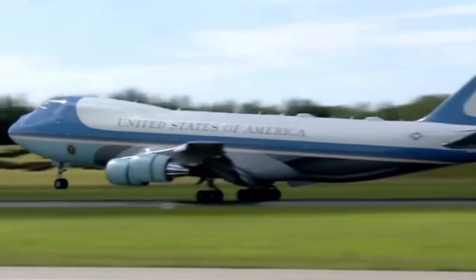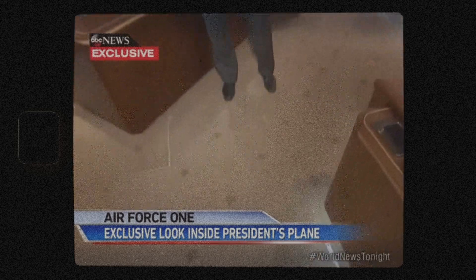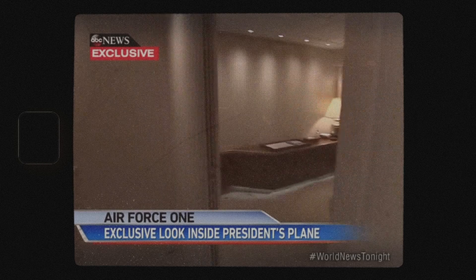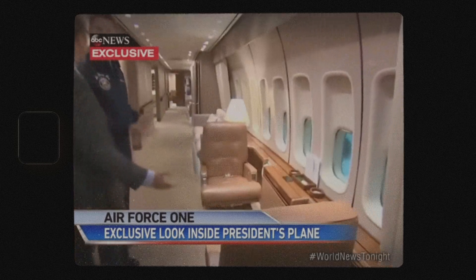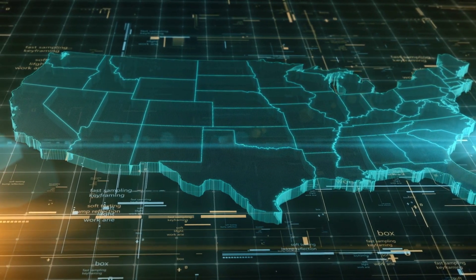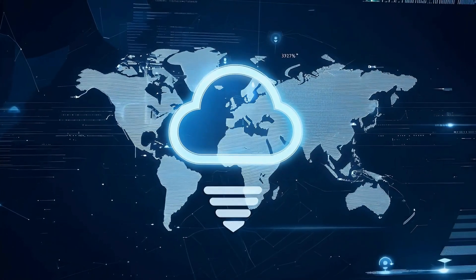And if you think the exterior is impressive, wait until you hear about the inside. Air Force One has advanced secure communication systems, including a communication suite comparable to that of a sophisticated command and control center. In the event of a crisis, the president can run the country from the skies, with access to encrypted phones, internet, and satellite links.